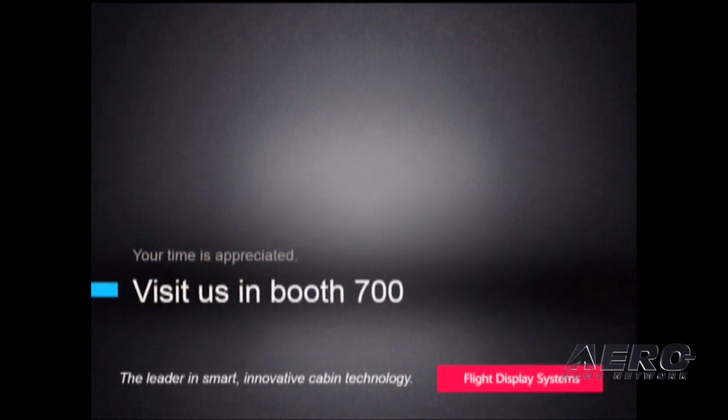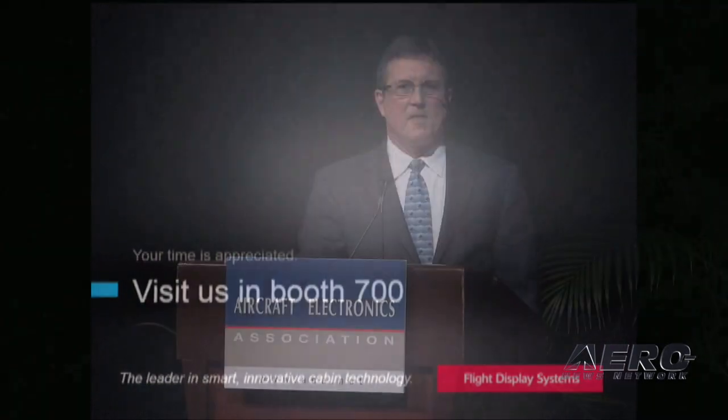Please visit us in booth 700 to see and operate the products introduced today. And as usual, if you stop by, you'll be able to trade in one of your business cards for a gift. Thank you very much.